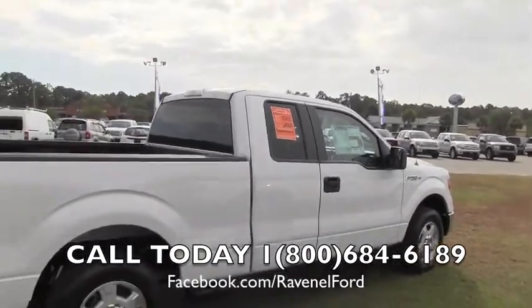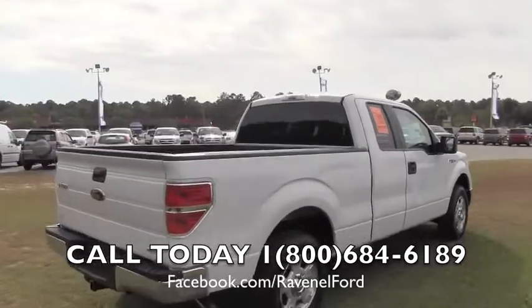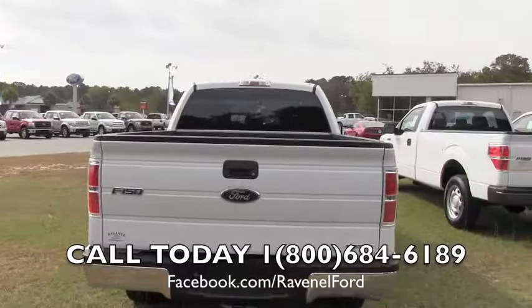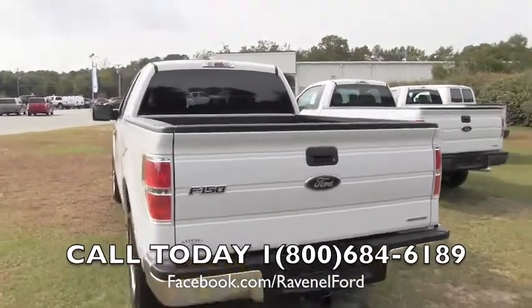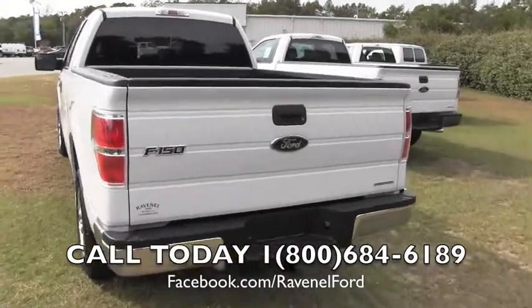You might be thinking to yourself, wow, these people are really hooking it up. Well, that's right, we are exactly hooking it up. We do hope you come out here to Ravenel. We're only 15 minutes outside of Charleston, South Carolina. Come on out here, think twice, and come see us. We've got a great selection of trucks on the ground.